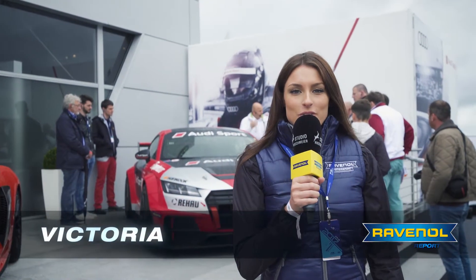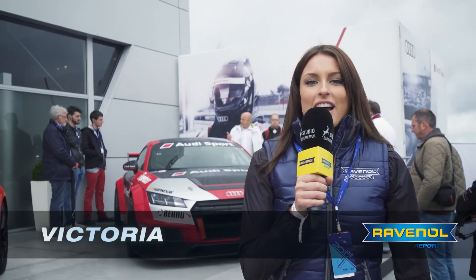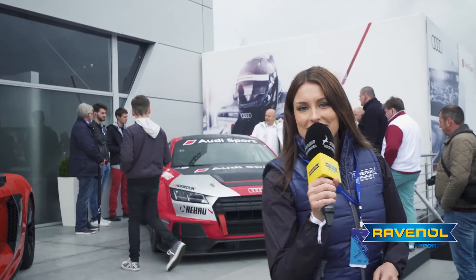Hello Ravenol friends! Today we're at the Audi Sport TT Cup at the Nürburgring. All cars are serviced centrally by Audi and supplied with Ravenol products. I'm going to show you what's going on here, so come on!